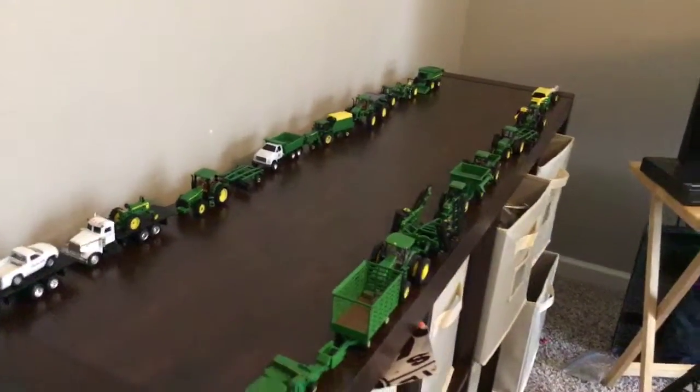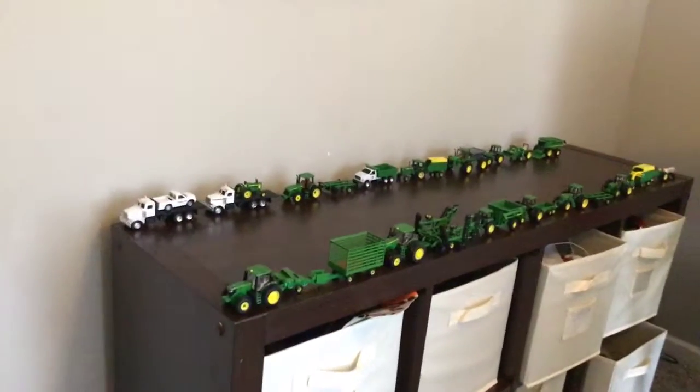This video is about a front display. This isn't a very good front display, but I guess it is still a front display.